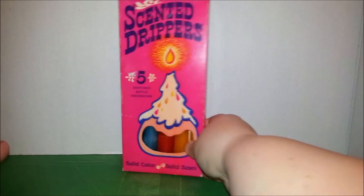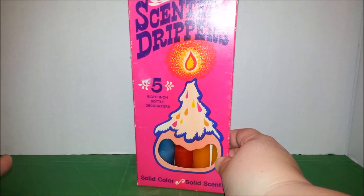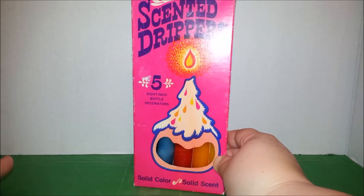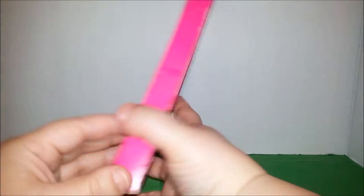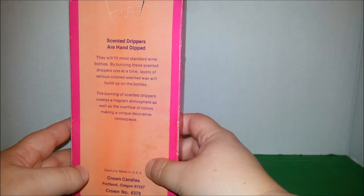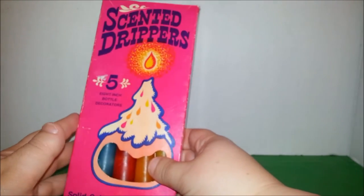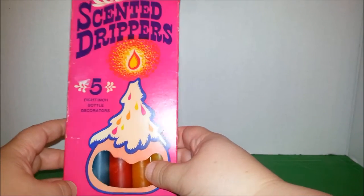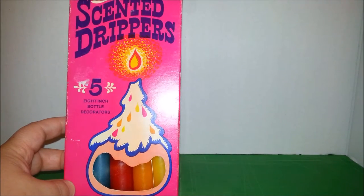This one I thought was kind of cool — it's called Scented Drippers, five-eighths inch bottle decorators, solid color, solid scent. These are actually from the 60s and were really popular as a hippie thing where you would take a candle and put it in like an old wine bottle and burn it, and it would drip all down the bottle.